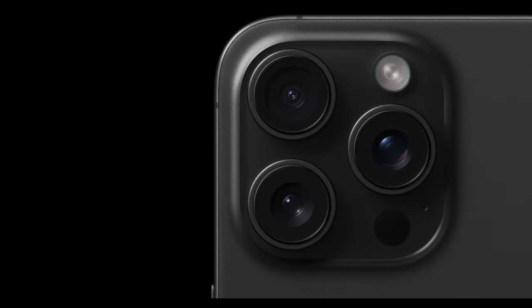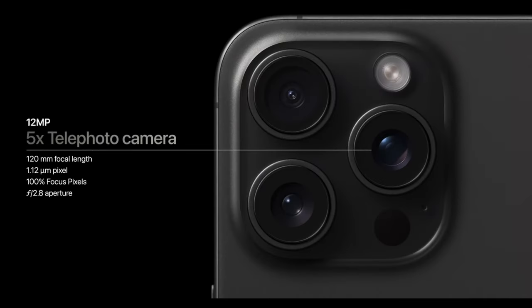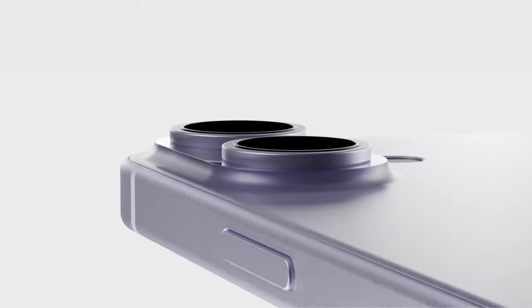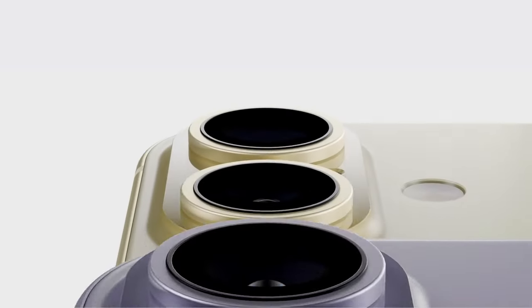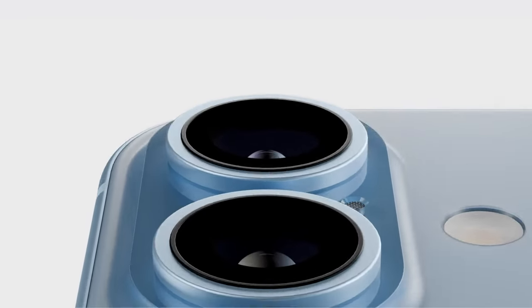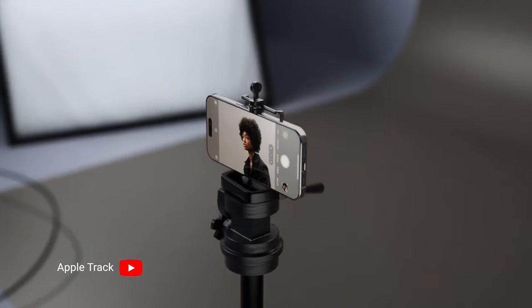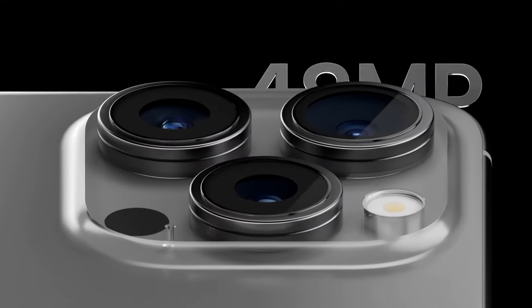Apple will bring the five-times telephoto tetra-prism lens we saw on the iPhone 15 Pro Max down to the iPhone 16 Pro — those same insane zoom levels finally coming to the smaller Pro. It's also possible we could see similar treatment on the regular iPhone 16 series, which will be interesting since it doesn't have a third telephoto lens. It is also rumored we'll see a 48-megapixel camera on the ultrawide, which is a well-needed change to make it sharper.